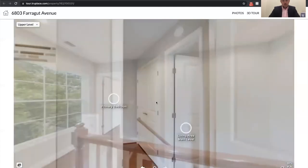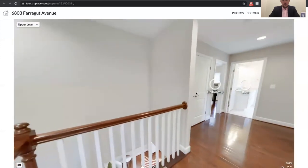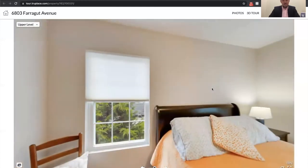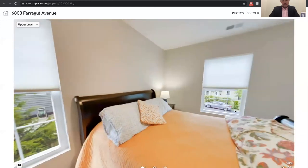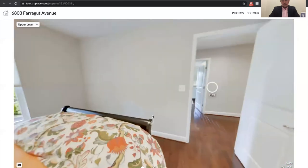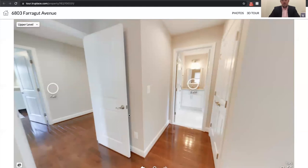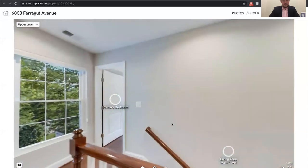In the hallway we have the laundry room — laundry is on the bedroom level, which is very convenient; you don't have to lug your laundry up and down. Here's the fourth bedroom upstairs. So we've got four bedrooms upstairs, three full bathrooms, and a half bathroom on the main level.